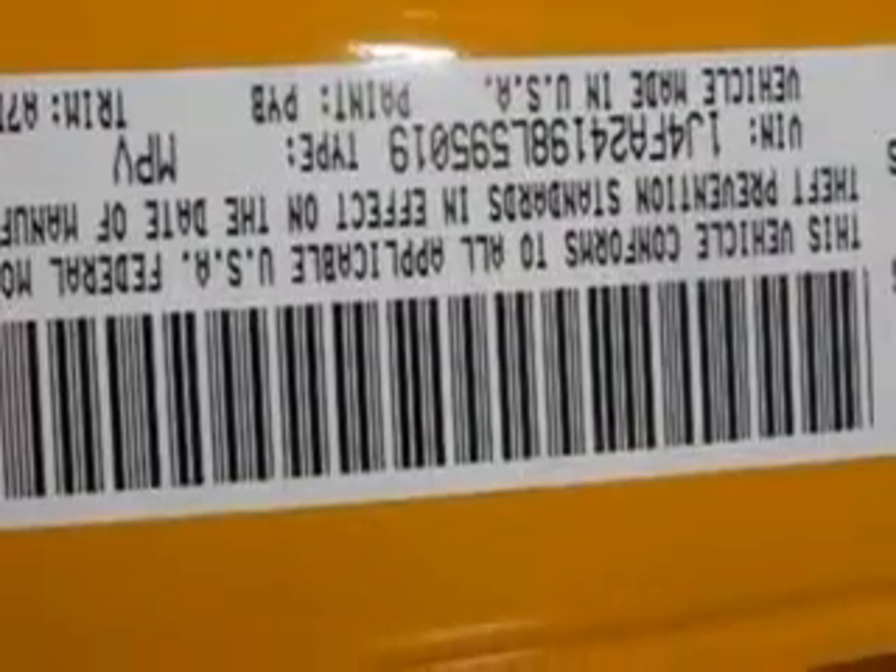Enjoy the drive and have peace of mind in this 08 Jeep Wrangler. See us at Mike Watchers Used Cars today.